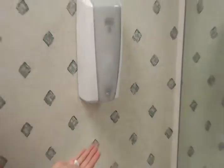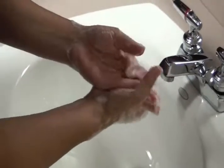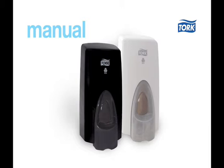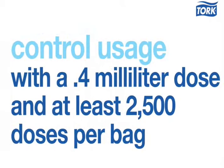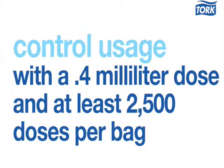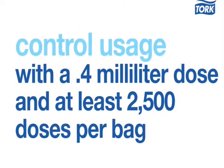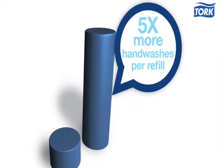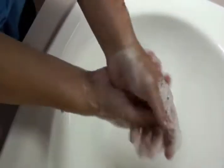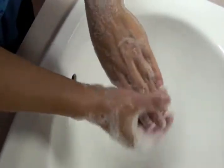Tork foam soap is an essential part of keeping people healthy. Tork offers both a manual and electronic hands-free dispensing systems that control usage with a 0.4 milliliter dose and at least 2,500 doses per bag. Tork foam soap provides nearly five times more hand washes per refill than liquid soap, and foam is perceived to be more luxurious than liquid soap.